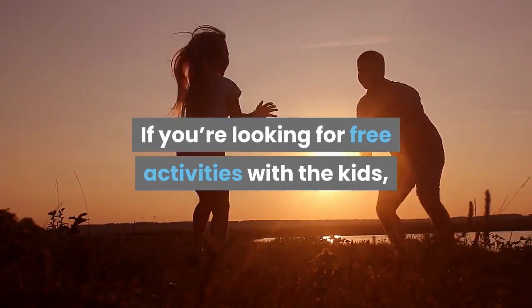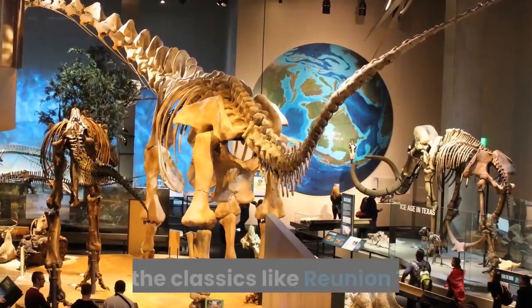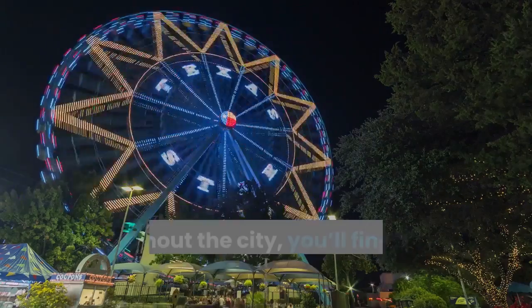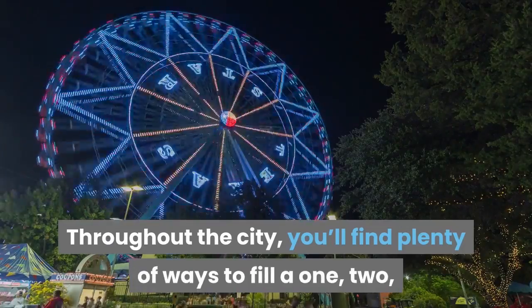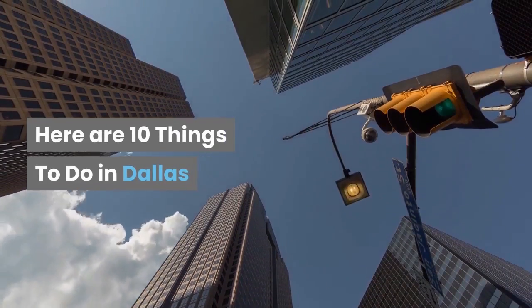If you're looking for free activities with the kids, Dallas is the place for your great big adventure. From the classics like Reunion Tower and the Perot Museum of Nature and Science throughout the city, you'll find plenty of ways to fill a 1, 2, or even 3 day trip to Dallas. Here are 10 things to do in Dallas.